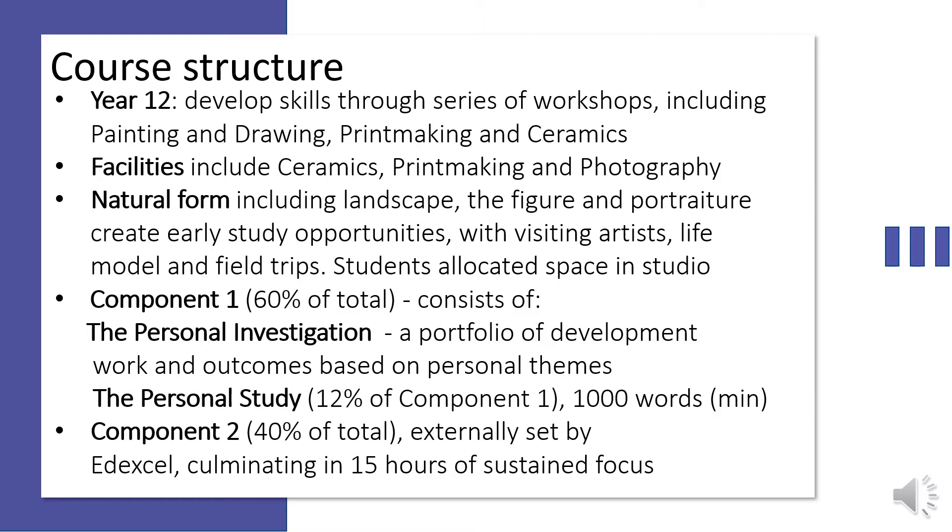You will be encouraged to explore a range of artists' work. You will be allocated a partition space in the sixth form studio and will have the specialist support of our art technician. The A-Level course is assessed through the submission of a portfolio of development work and outcomes based on personally chosen themes. The personal investigation is worth 60% of the total mark and incorporates a personal study worth 12% of the component one mark. The personal study is a piece of reflective written work of no less than 1000 words and can include integrated images based on your own work and the artists that you have explored throughout the completion of your personal investigation.